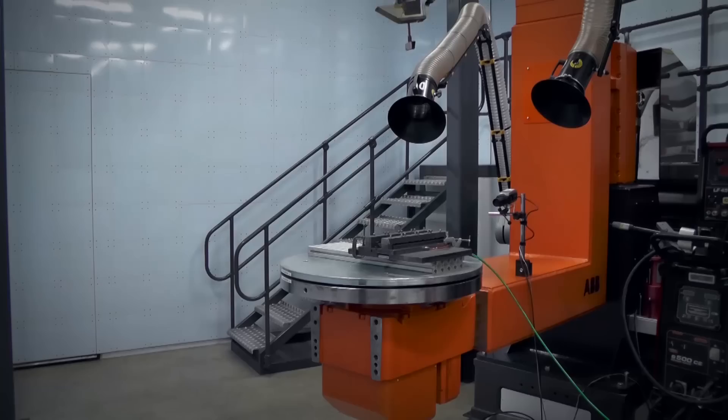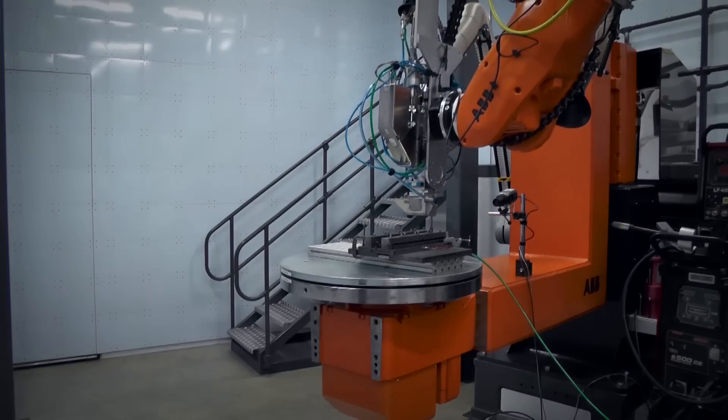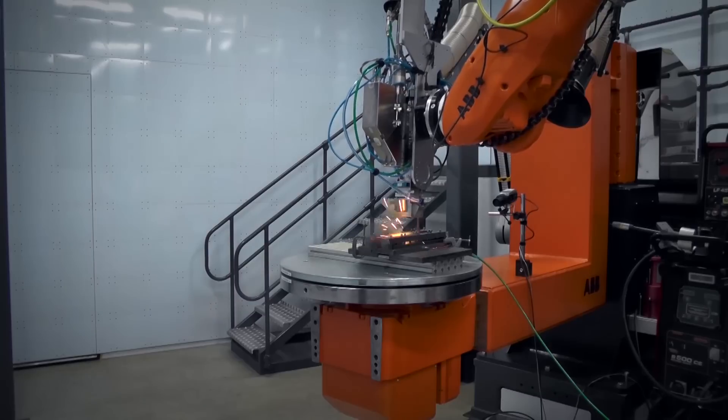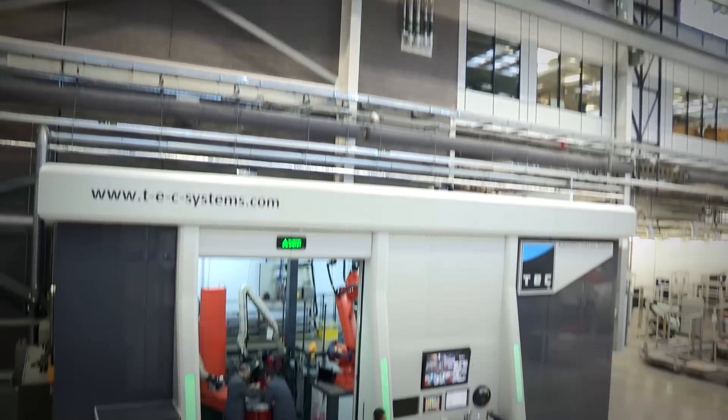We've been working with this cell for approximately four months now and it's been very reliable and very robust — it hasn't given us any issues at all. The reliability of the equipment is very important to us, hence the choice of Mitsubishi. We have a long history with Mitsubishi equipment and we understand the reliability and functionality we get from that.